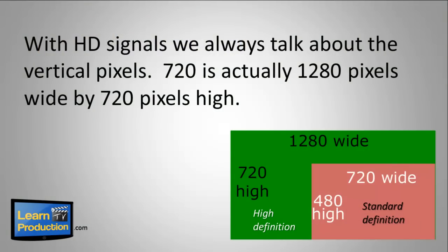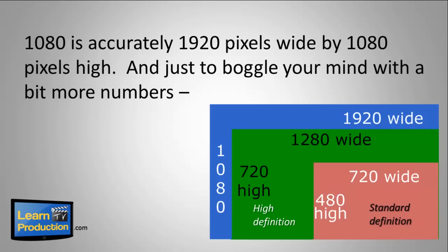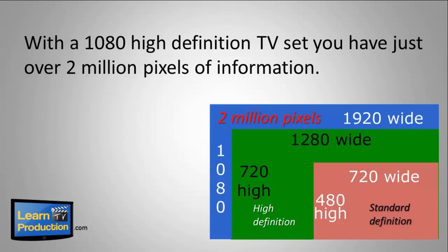Now with HD signals, we talk about the vertical pixels. 720 is actually 1280 pixels wide by 720 pixels high. 1080 is accurately 1920 pixels wide by 1080 pixels high. And just to bother your mind with a bit more numbers — with 1080 high def TV, you have over 2 million pixels of information.